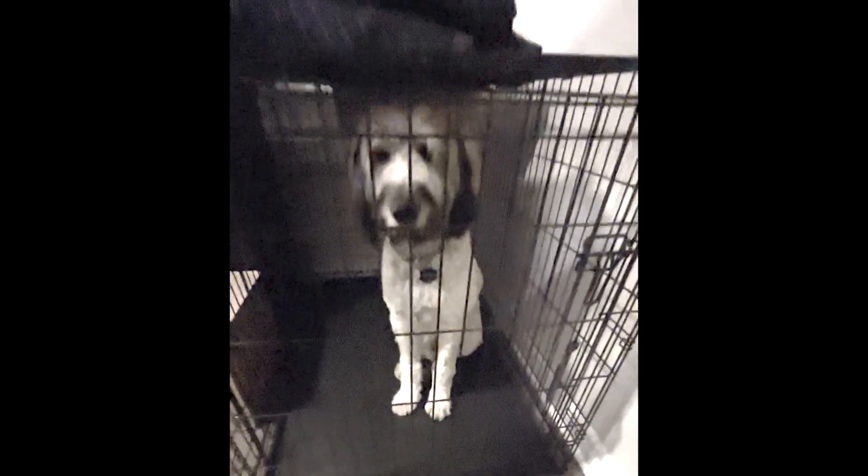Hey guys, for today's video I want to show you some important items you need when you pick up your puppy for the first time. Hi Miles! So the first thing you want is a good kennel or crate that you can keep your puppy safe.